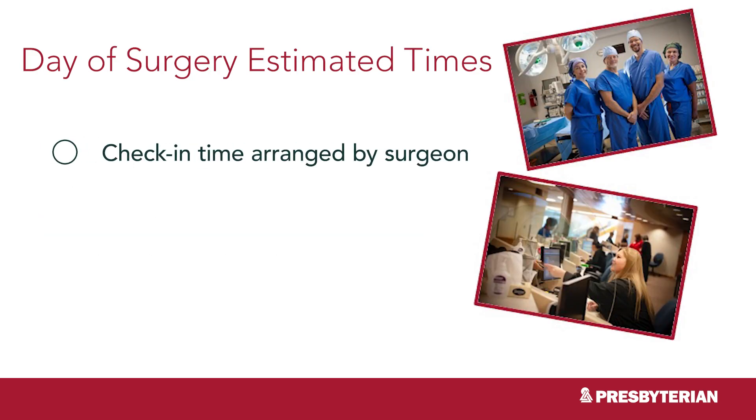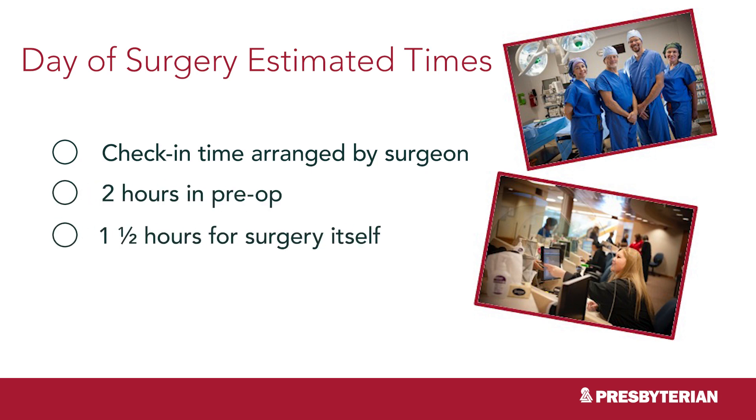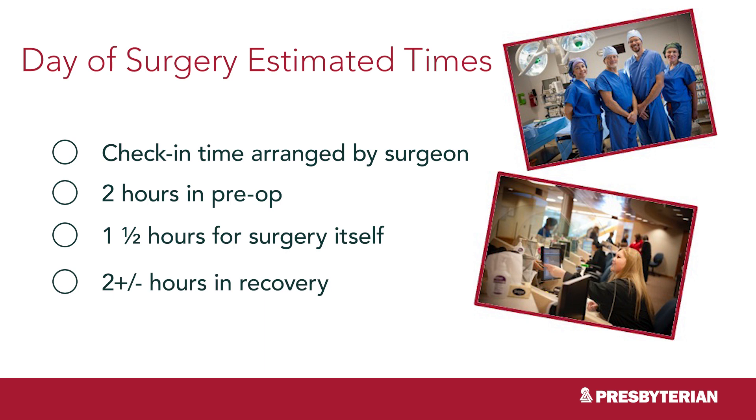Your check-in time is arranged by your surgeon, and surgery times are estimated, so ask your surgeon for more details. It's possible for the time of your surgery to change, so be available by phone the few days before surgery in the event your surgeon does have a change.